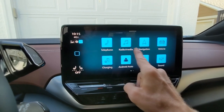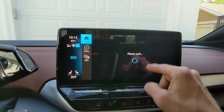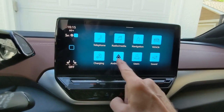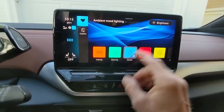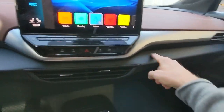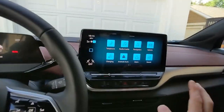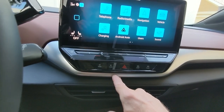One cool thing you can do with this vehicle is ambient lighting. You can change the interior lighting color. Since it's not dark and the lights aren't on, you don't see it, but there's all this glowing. You can change colors and customize it — it's kind of funky. This car is pretty decked out.